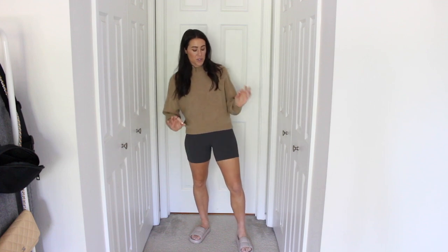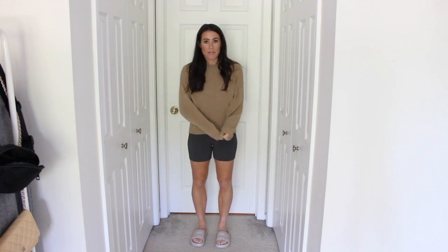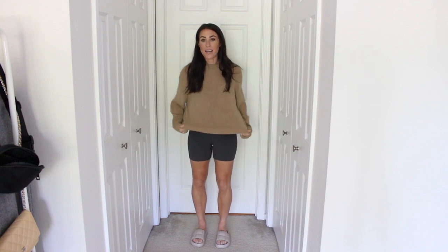Next up are the ribbed seamless bike shorts from Abercrombie. They are definitely my shortest pair — I think maybe a six or five inch inseam — but they are just so comfortable. I paired them with a crew neck sweater also from Abercrombie, which is one of my favorite sweaters. I own it in like three different colors because it's so comfortable and goes with so many things. I love pairing a knit sweater with bike shorts, especially going into fall. And then I paired it with some pool slides from H&M.